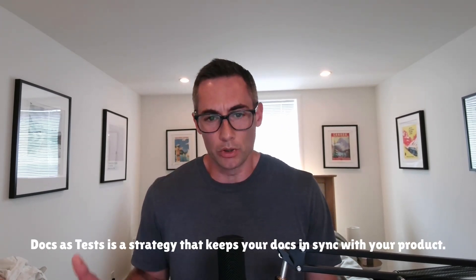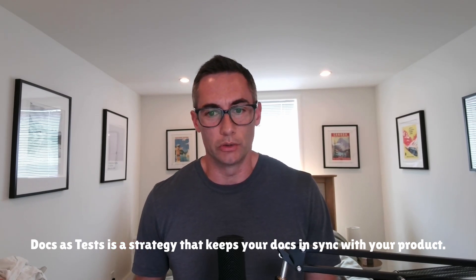Hey everyone, Sean here. Today I have Manny Silva, head of Docs at Skyflow, on the show to talk about two open source projects he created: Docs as Test and Doc Detective. Docs as Test is a framework to make sure that your docs are in sync with your product—essentially a way to test your docs, just like engineers test their code.